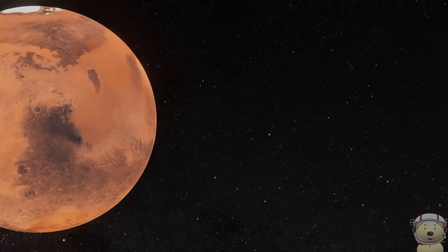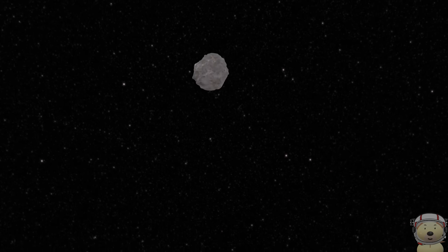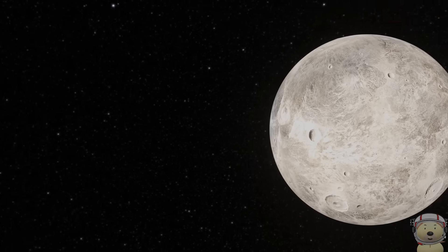Now we must travel about 340 million miles to the next planet. But to do this, we need to pass through the asteroid belt, containing millions of asteroids. We need to be careful. You'll also find Dwarf Planet Ceres here too.